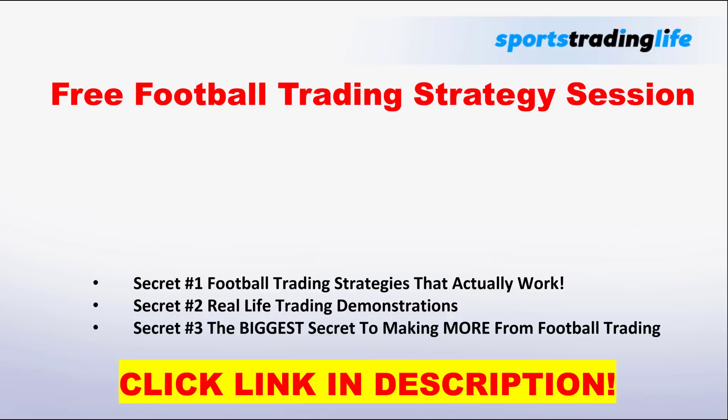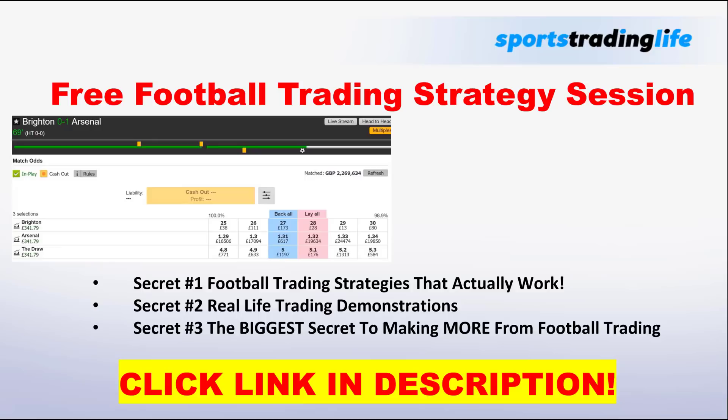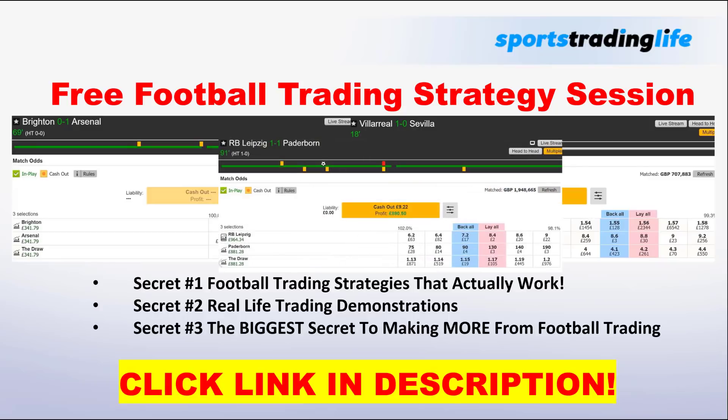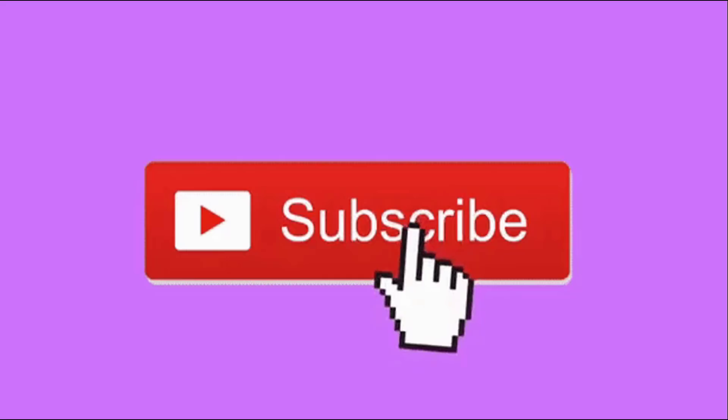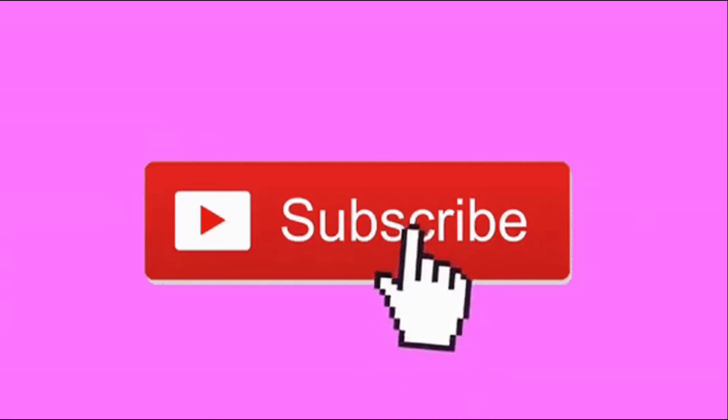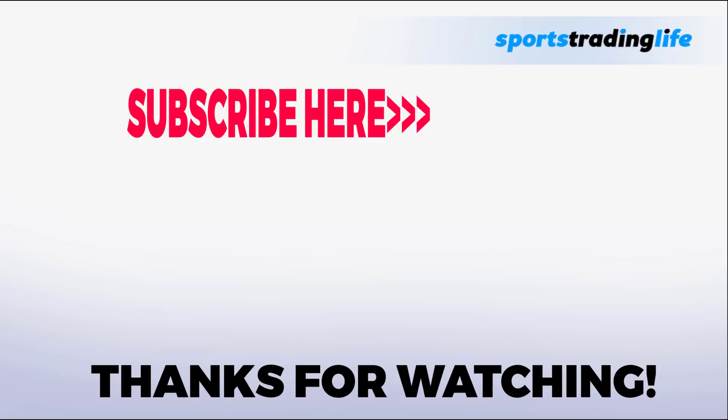If you're interested in learning strategies, I have a free strategy class not available on YouTube — the link is in the description. It covers all the best strategies that currently work on the football trading markets, with lots of real life demonstrations. Hit the subscribe button and the notification bell so you get every new video, especially the really good ones that are only up temporarily.